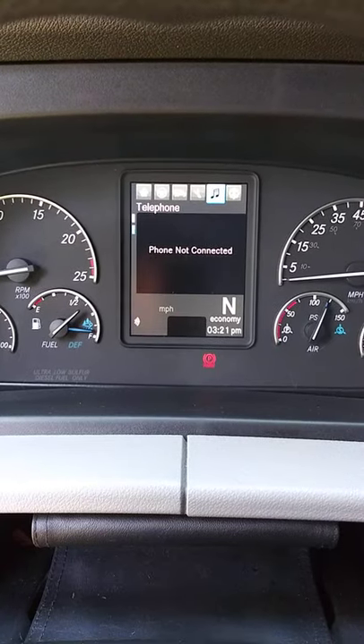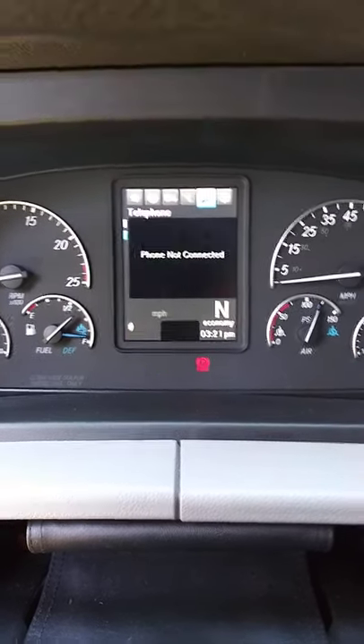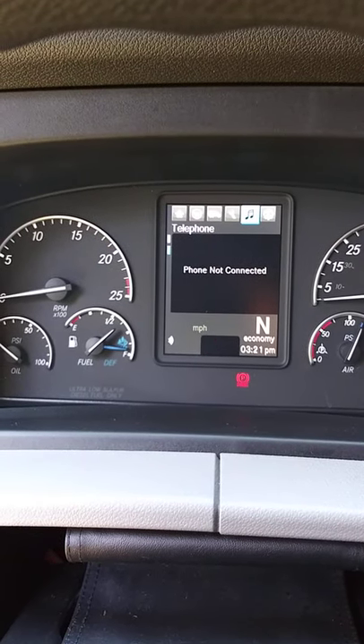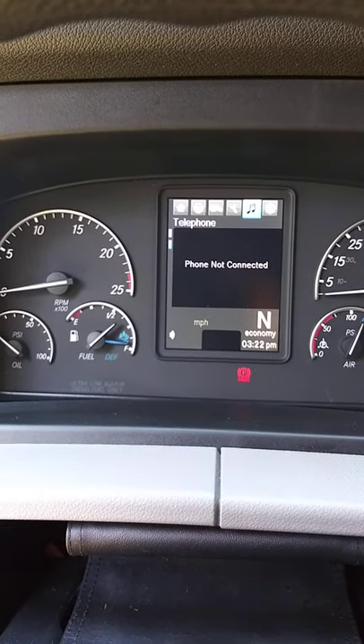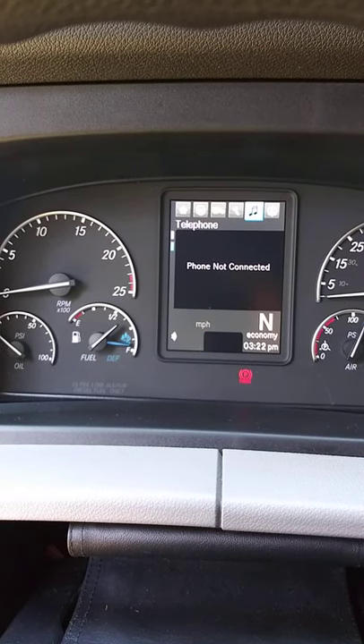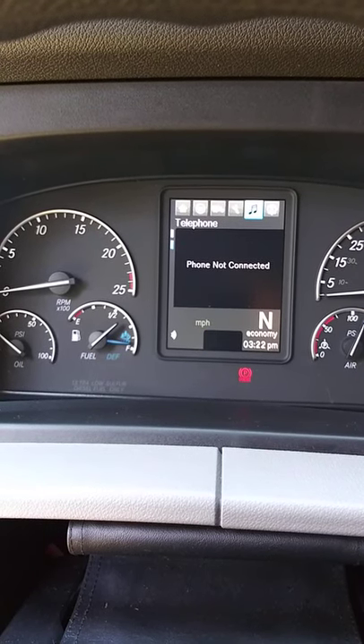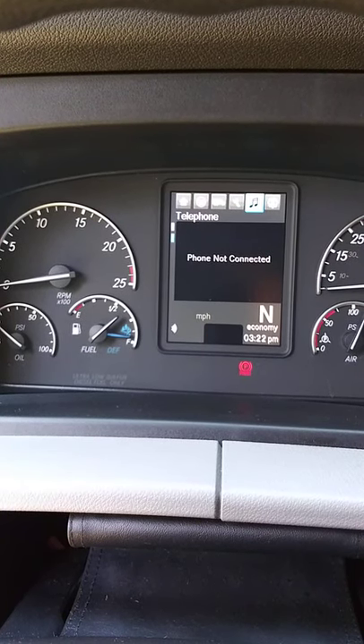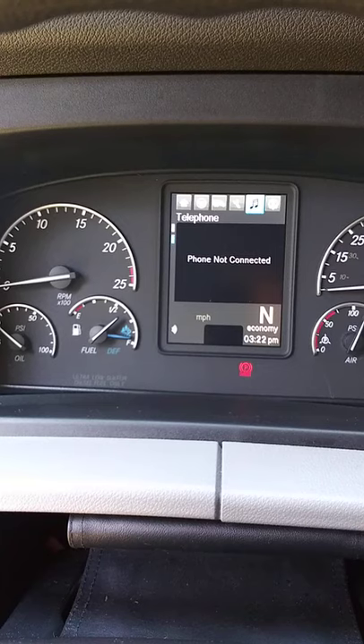And then this screen is for the radio. It's actually on weather band for some reason. There's FM1 — let's try 93.5. I don't know where that station's at.